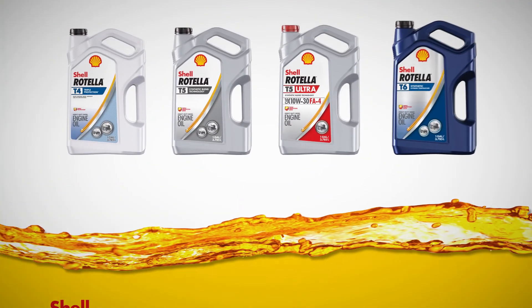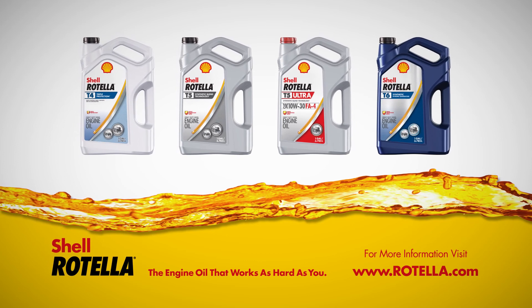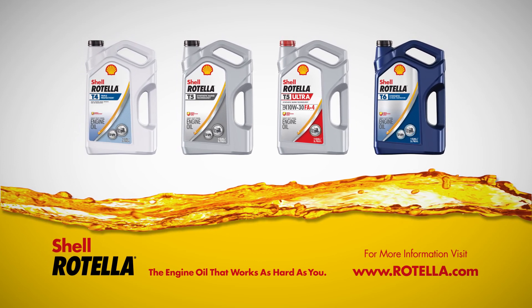At Shell, we're proud to bring you the most technically advanced Rotella ever, and our portfolio will continue to evolve to always be the engine oils that work just as hard as you.